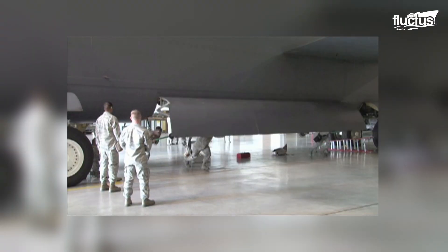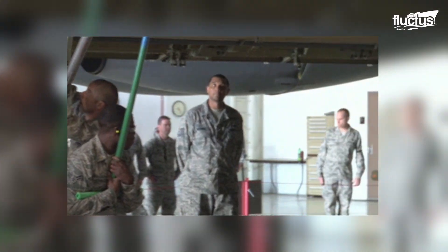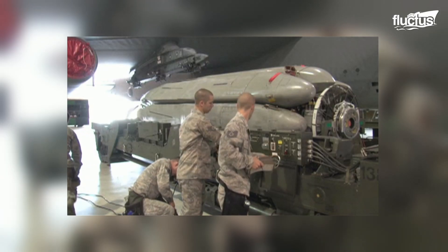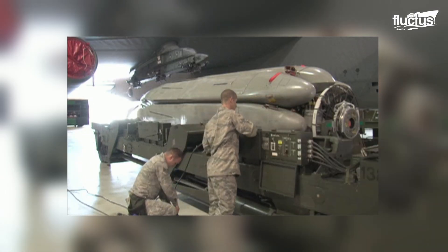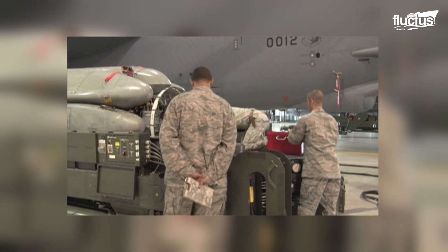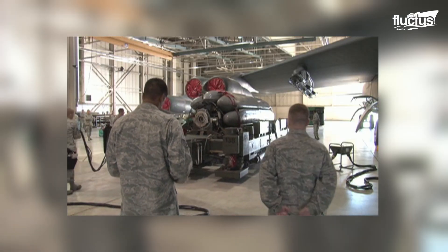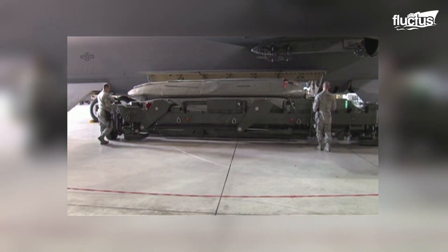At times, maintenance squadrons in the U.S. military will be asked to practice loading the CSRL into a waiting B-52. This exercise aims to further familiarize the team with how the equipment works, while proving to senior officers that they can perform under pressure.